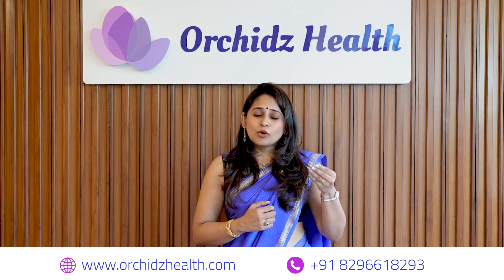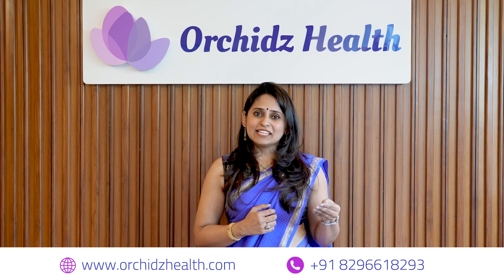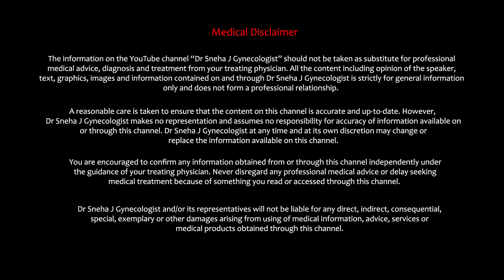So before trying to conceive, consult your fertility specialist, get an imaging done, rule out all the intricate possibilities which may affect your chances of conception, and then go ahead.